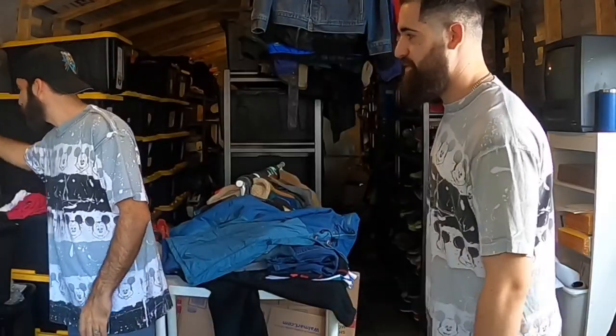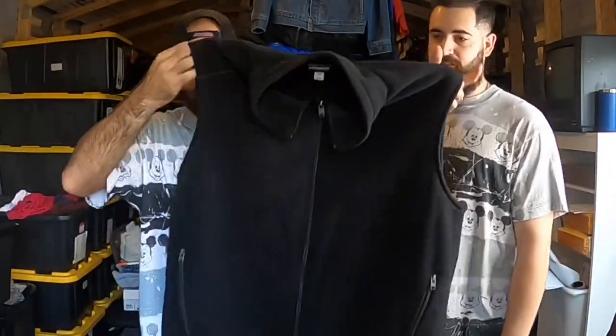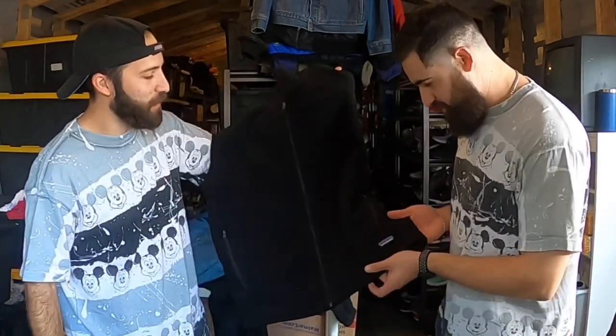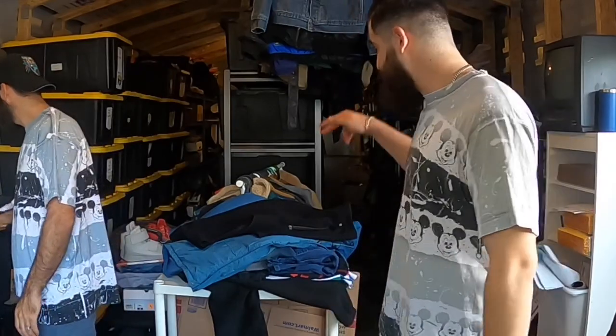This one is obviously a cop - a Patagonia Synchilla full-zip vest, men's XXL. I listed it already. It was $7.99, then half off, so about four bucks - excellent condition. That's a $50-$60 vest right there. Keep an eye out for bigger sizes too because the XXL may even sell for a higher price.